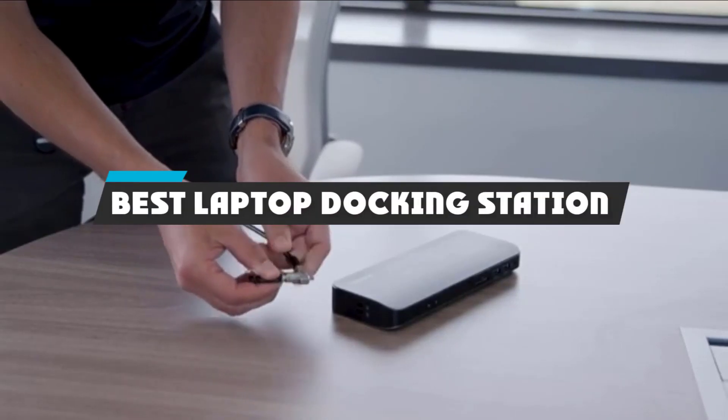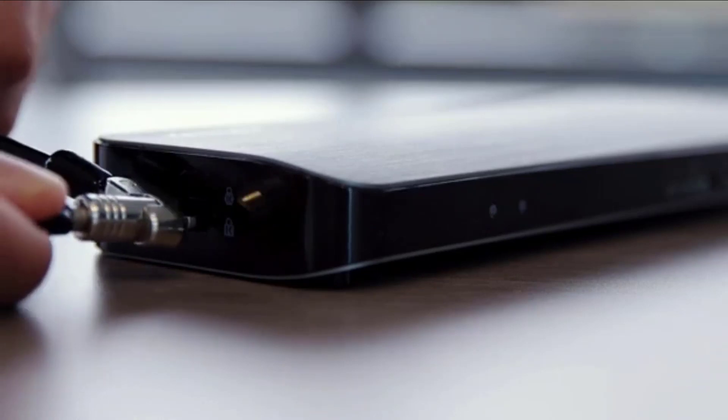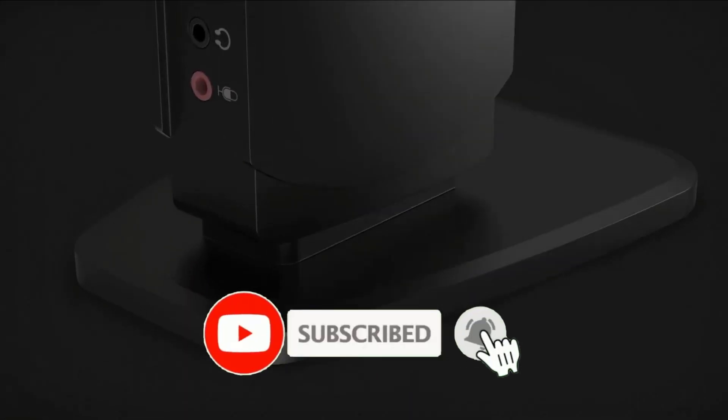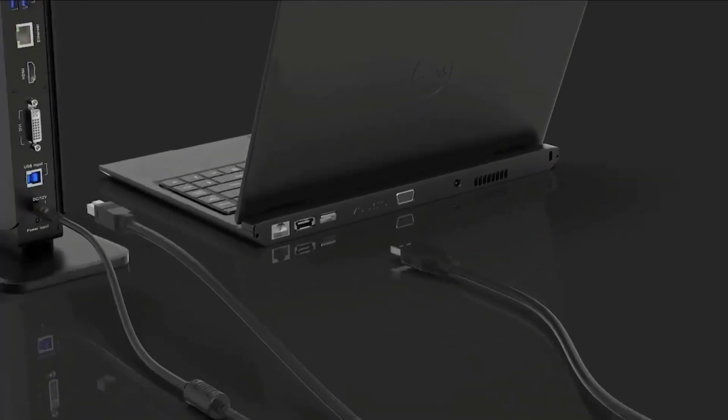If you're looking for the best laptop docking station, here's a list you must see. We made this list based on our personal preference and sorted it based on features, prices, quality, durability, and reputation of the manufacturers and customer feedback. We've also included options for every type of customer. So let's get started.